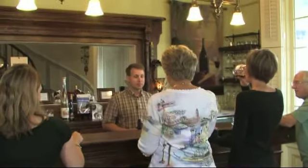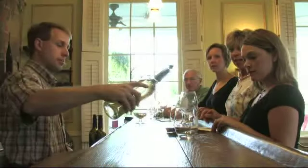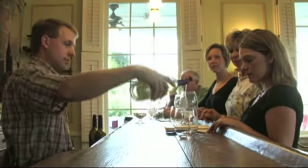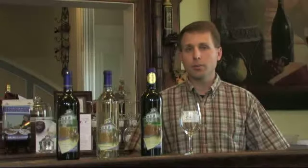We also have our barrel room which is located just down below here. We cellar and age several of our different wines. We age our Cabernet Sauvignon, our Merlot, our Sangiovese, and we barrel ferment a portion of our Chardonnay as well. Captain's Walk is a unique winery.